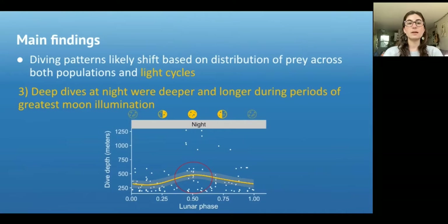Finally, we found that dive depths and durations varied across the lunar cycle at night. Specifically, deep dives at night were deeper and longer during periods of greatest moon illumination — so periods when there was a full moon. This is important because if these individuals' dive behavior is being influenced by the lunar light cycle, we would expect to see a difference especially at night when the moon is illuminated, and that is what we see here.